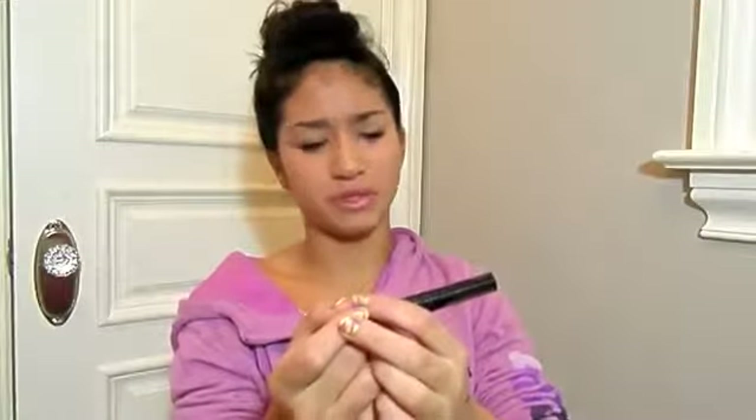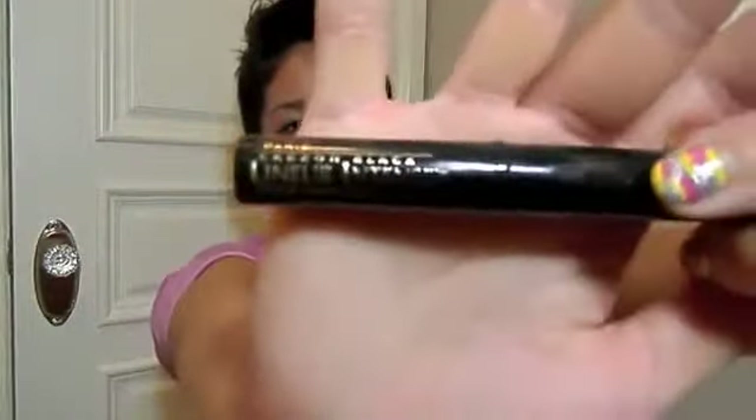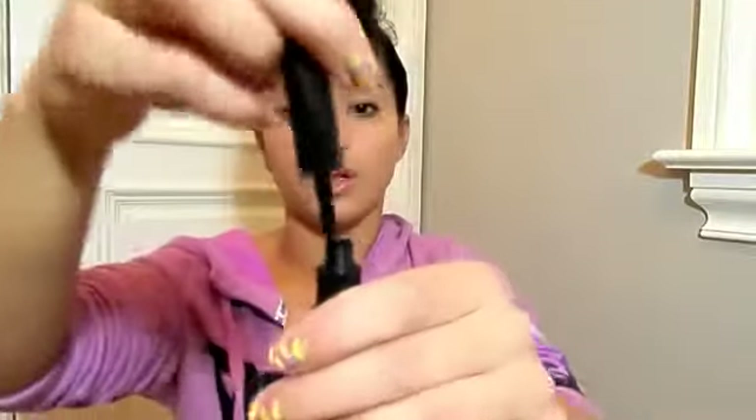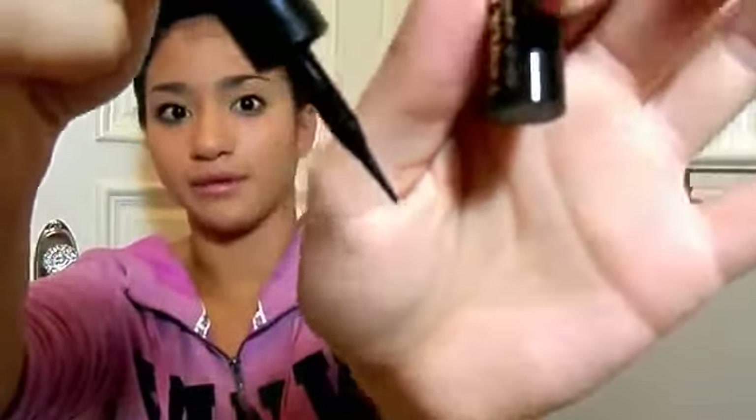The next thing I have would be my L'Oreal Carbon Black Linear Intense liquid liner. I like to use this as my liquid liner on the upper lash line because I wouldn't really use a pencil up there — it's really hard for me to use a pencil up there because it just gets too thick. But this one goes on smooth. It has a felt tip, and it just goes on really well. I don't like the ones that are brushes because those are super hard to maneuver. And this one actually dries faster.